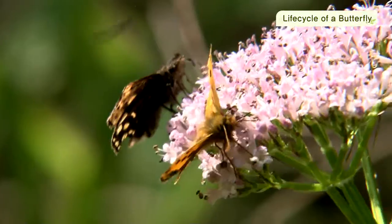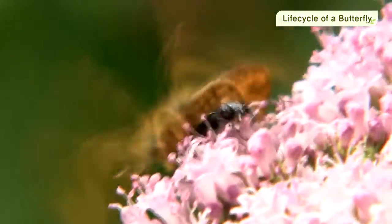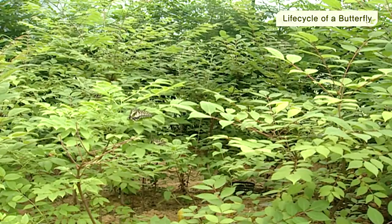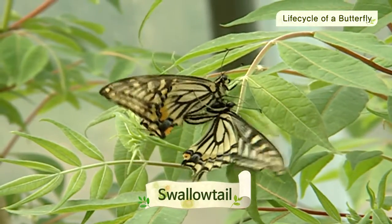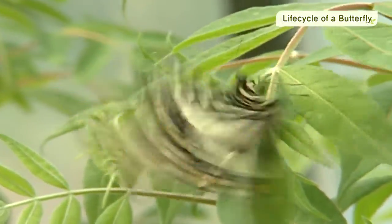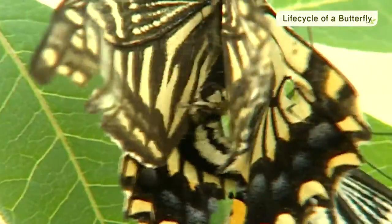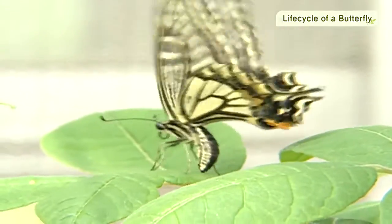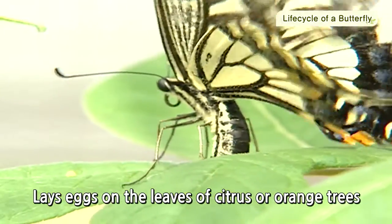Spring is mating season for insects in forests. This male swallowtail has successfully courted a female. The pair of swallowtails mate by connecting their tails. After mating is over, the female swallowtail lays eggs on the leaves of citrus or orange trees.